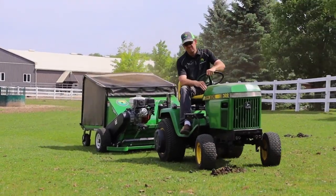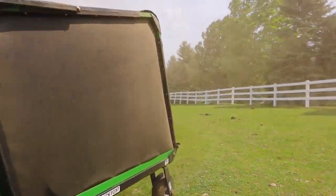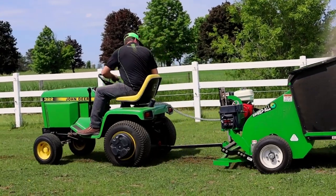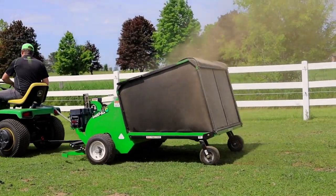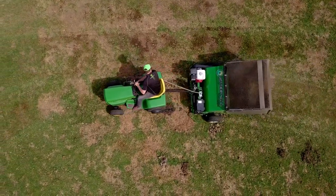This industrial-grade Sweep-All Sweeper will clean up anything in its way: leaves, grass clippings, dry manure, litter, sticks, stones and much more. With a simple pass, Sweep-All leaves a clear trail behind you.